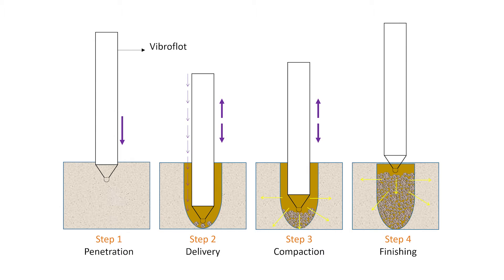Various ground improvement techniques have been developed over time to improve the geotechnical parameters and behaviour of these soils. Granular columns, also known as sand or stone columns, are a relatively cost-effective ground improvement technique suitable for a range of problematic soils. They involve creating vertical boreholes in the soil that are incrementally filled with compacted sand or stone, hence creating a column of dense granular material.